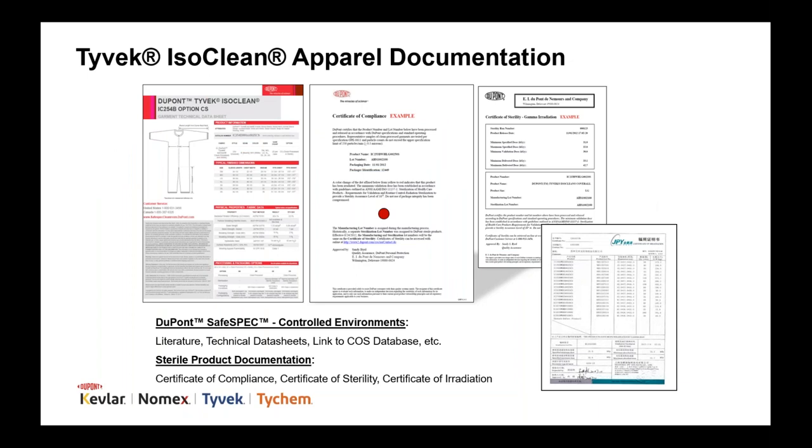DuPont provides various documentation for sterile apparel, including certificates of compliance, sterility, and irradiation. Additionally, technical data sheets and other product literature are available through our SafeSpec site, which I'll talk more about in a few minutes.